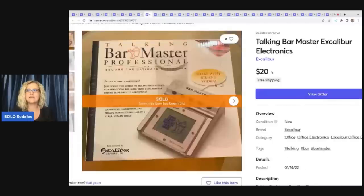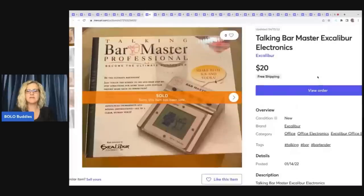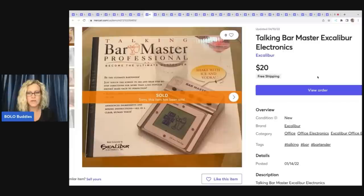This is a Talking Barmaster by Excalibur Electronics. I don't even recall where I got this — the listing is so old — but relisting it gave it a boost in search and it ended up selling for $20 with free shipping.